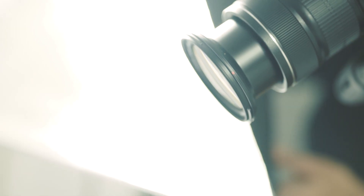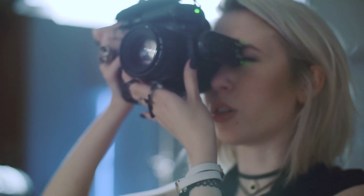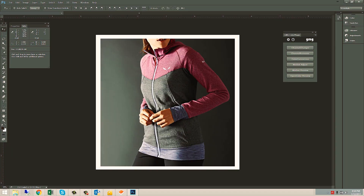For us as a high quality agency, color and color management is very important to us. That already starts with photography. We try to catch as much natural color as possible and from the camera the picture goes into our workflow.